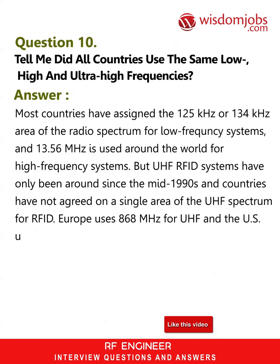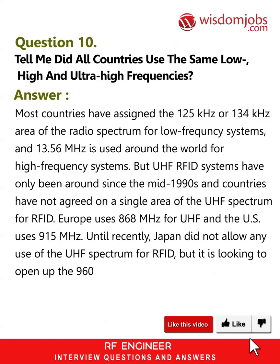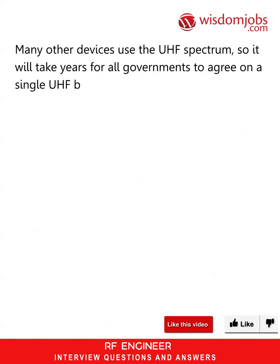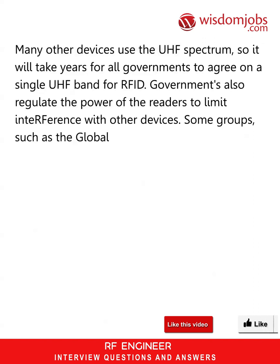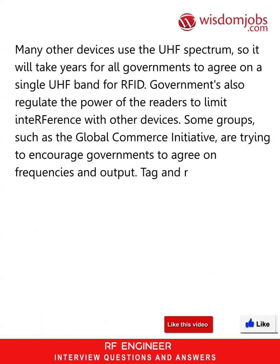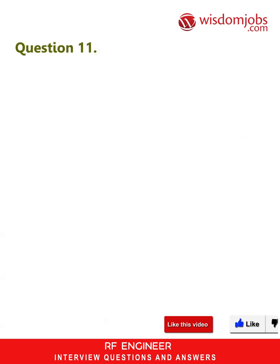Until recently, Japan did not allow any use of the UHF spectrum for RFID, but it is looking to open up the 960 MHz area. Many other devices use the UHF spectrum, so it will take years for all governments to agree on a single UHF band for RFID. Governments also regulate the power of the readers to limit interference with other devices. Some groups, such as the Global Commerce Initiative, are trying to encourage governments to agree on frequencies and output. Tag and reader makers are also trying to develop systems that can work at more than one frequency to get around the problem.